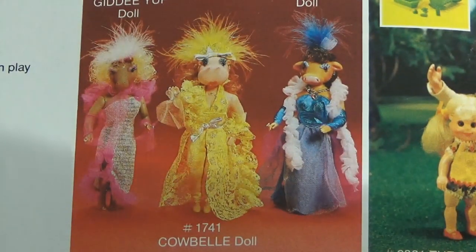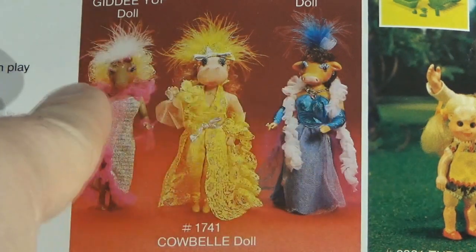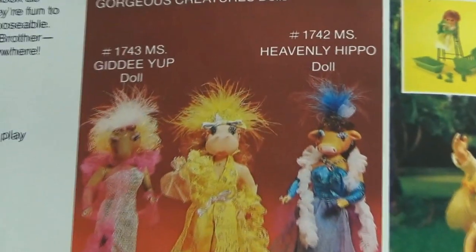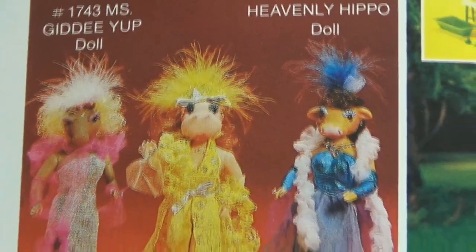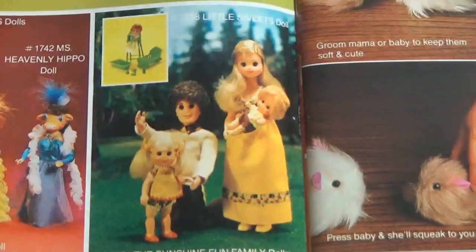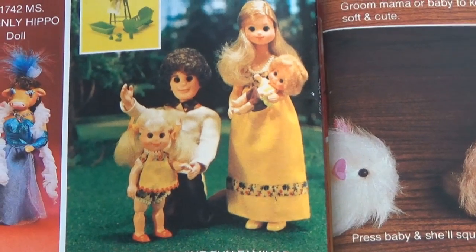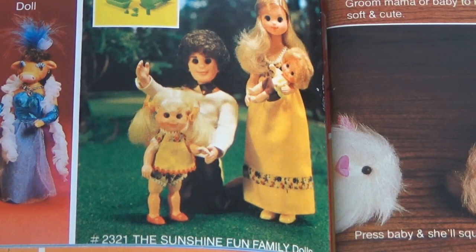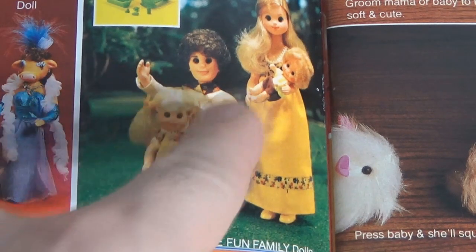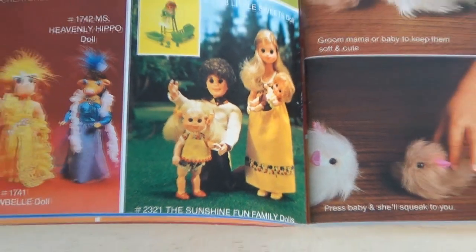These are the Gorgeous Creatures — basically the 11½-inch doll body type, but with heads that make them look like animals: a horse, a hippopotamus, and a cow. Most people don't even remember that Mattel ever did this. And here are the remnants of the Sunshine Family, which probably appeared for the last time here. They started making those in 1973, and those bodies were repurposed for a lot of other figures — Space 1999, Welcome Back Kotter, Mork and Mindy.